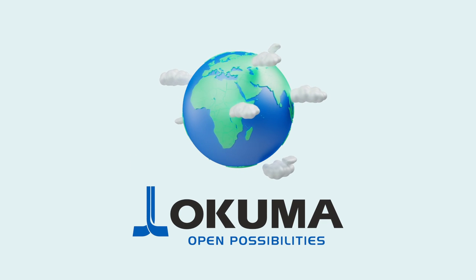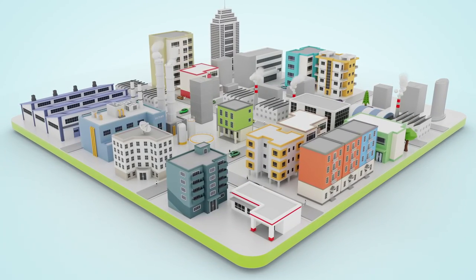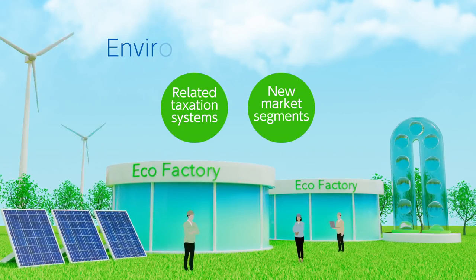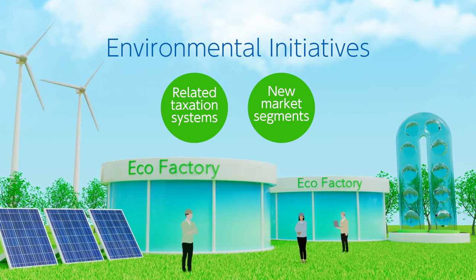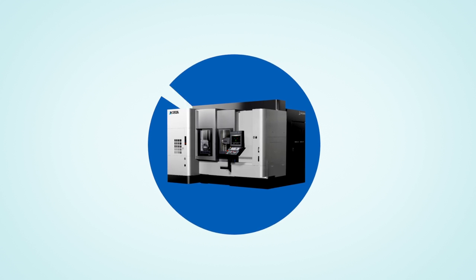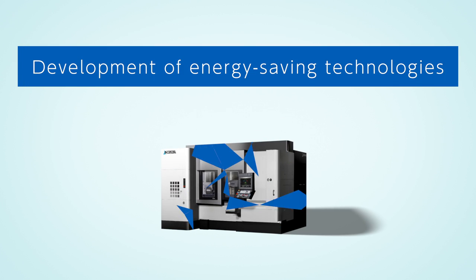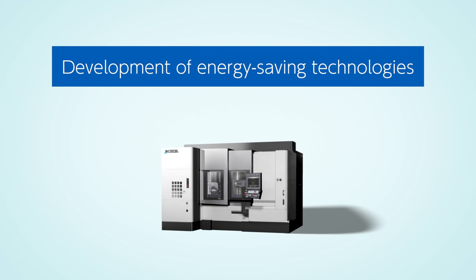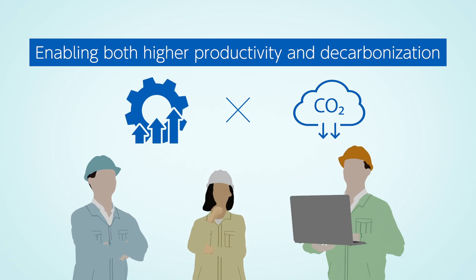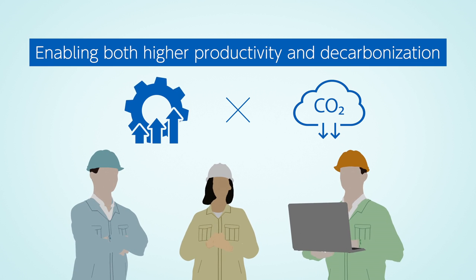Okama is opening up new possibilities for the future. With a growing awareness of environmental issues around the world, companies are expected to take actions, particularly for attaining a decarbonized society. Okama has been developing various technology solutions for the key issues and requirements of our customers, as well as for enabling high-accuracy manufacturing. This video shows how you can benefit from Okama's unique technologies and features that enable both higher productivity and decarbonization.